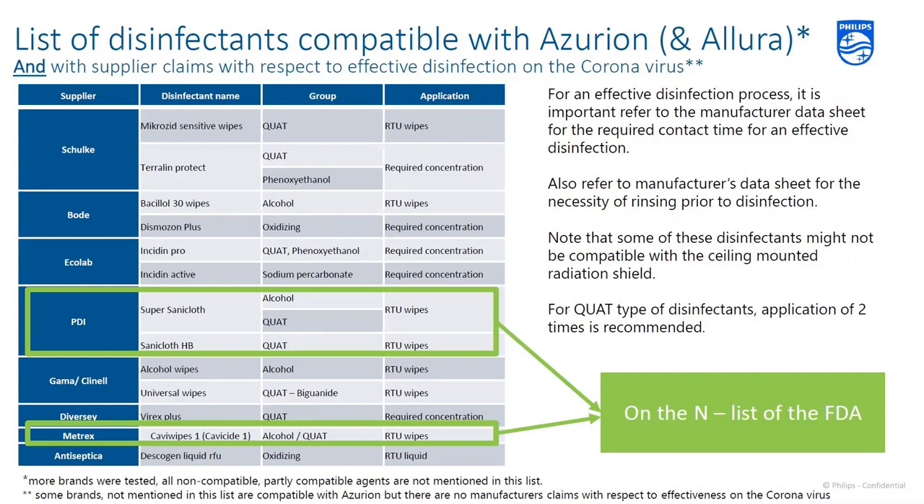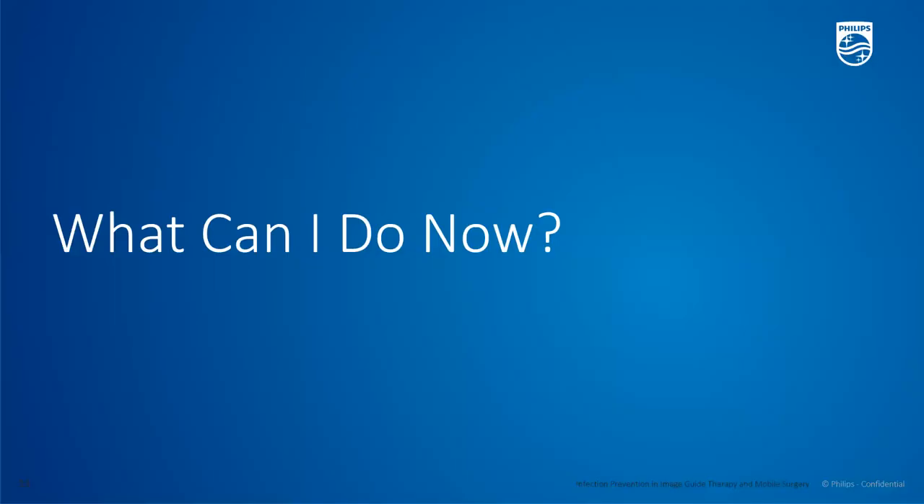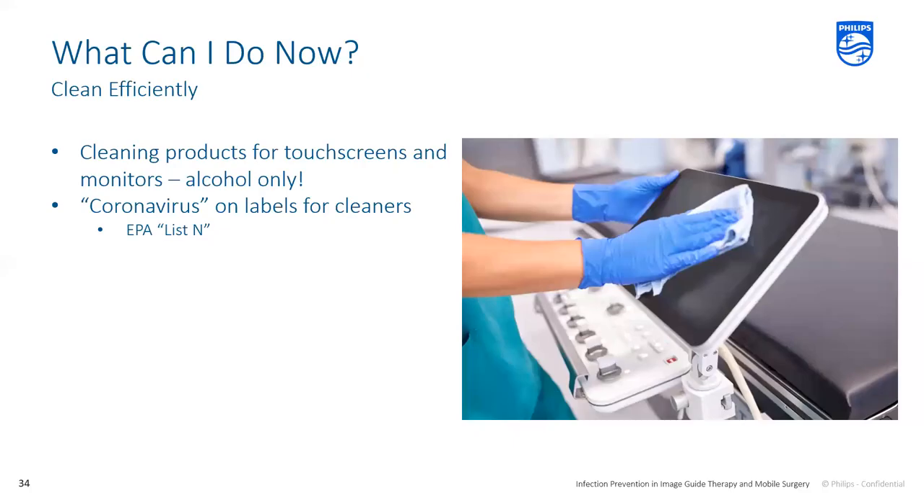Some of the disinfectants are on the EPA ListN, which we'll provide a link to at the end of this webinar. This is a list of disinfectants compatible with the Azurian and older generations such as the Allura, and it includes disinfectants that the supplier claims work well against the coronavirus. One critical thing to know is that touchscreens and monitors need to be cleaned with an alcohol-based cleaner only. The other cleaners are too corrosive and could damage the screen — causing touchscreens to lose their sensitivity.